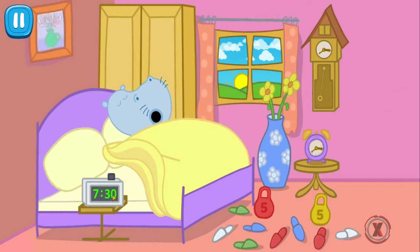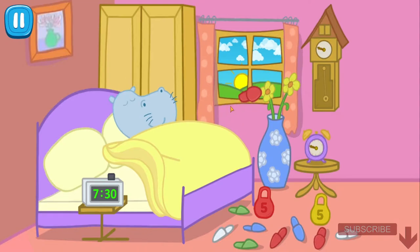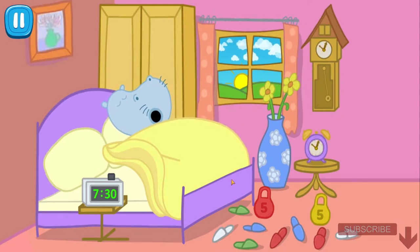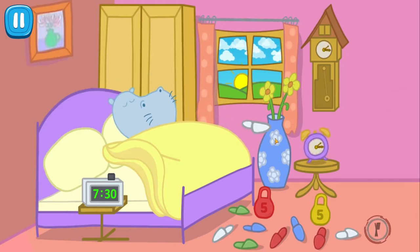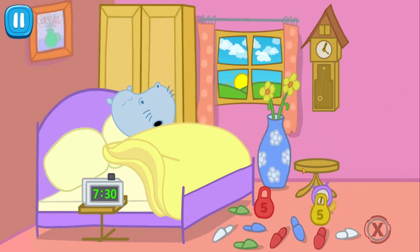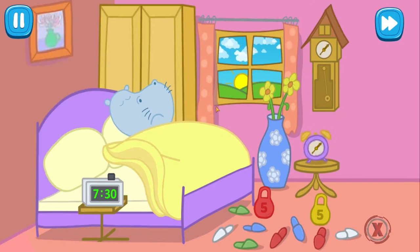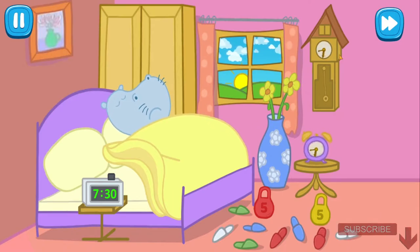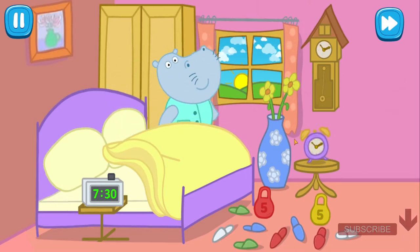Daddy has defeated the first alarm, but the alarm battle must go on. Tap on the scattered slippers so that daddy will not use them to stop the alarm clock. Daddy has managed to defeat the second alarm, but we have one more. Tap on the flying slippers — don't let them stop the alarm clock. Raise the alarm clock and put it on the chair. Tap on the alarm clock, let's do the massive attack. Tap on the cuckoo clock and digital clock. Good job — daddy is awake!